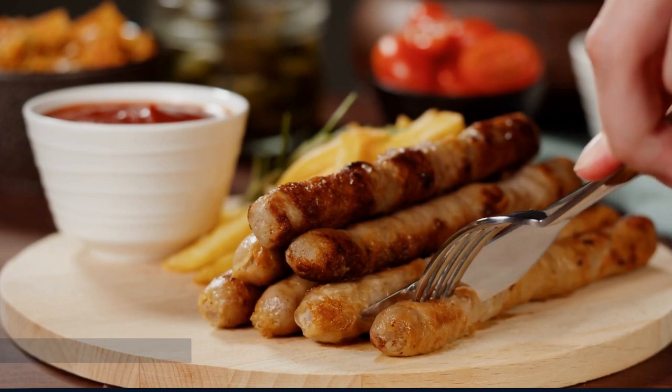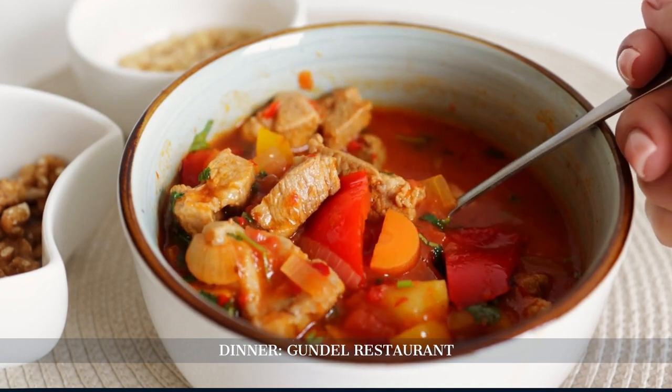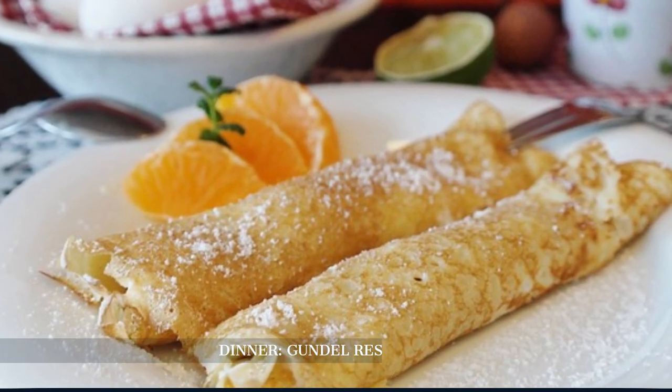For dinner, we dine at Gundel Restaurant, a legendary establishment known for its gourmet Hungarian cuisine. Savor classic dishes like goulash and Gundel pancake while enjoying the elegant setting.